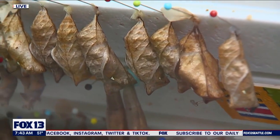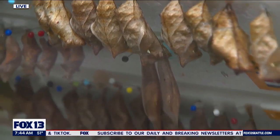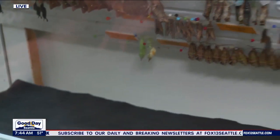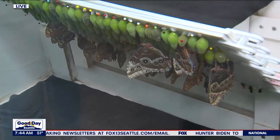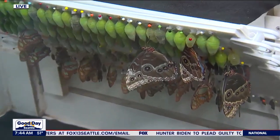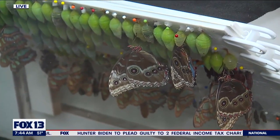I love that some of the chrysalises look like leaves — they're blending into the environment. They do, to prevent predators from being able to get them. So how long are these guys in their chrysalises and cocoons? It really depends on the species and the individual butterfly — it can be anywhere from a week to a couple of months.